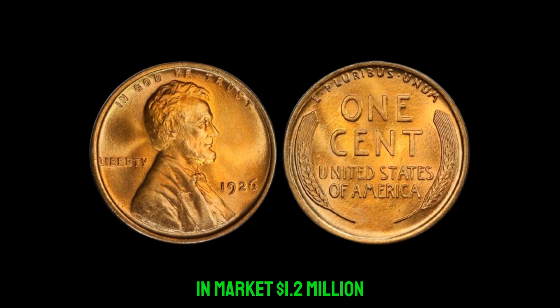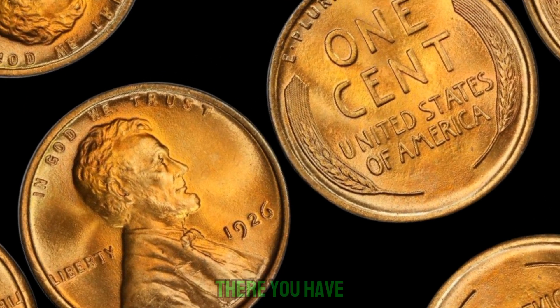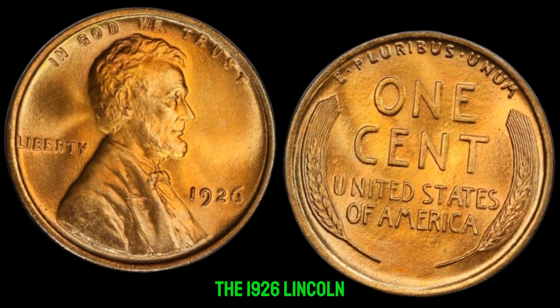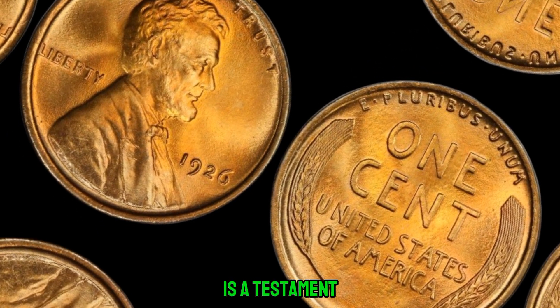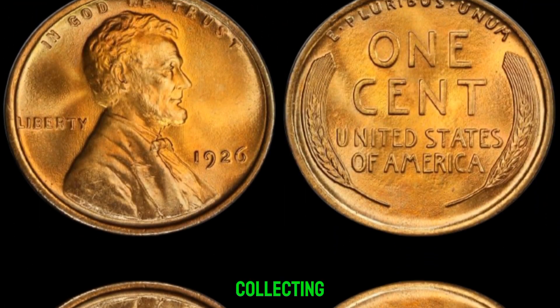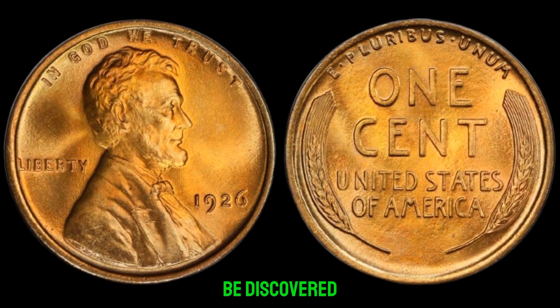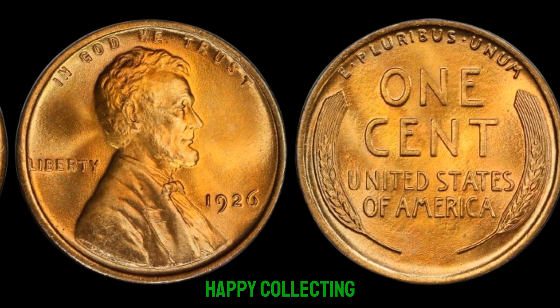There you have it, folks — the story of the 1926 Lincoln penny without a mint mark is a testament to the enduring allure of coin collecting. Who knows what other hidden treasures are waiting to be discovered? Until next time, happy collecting!